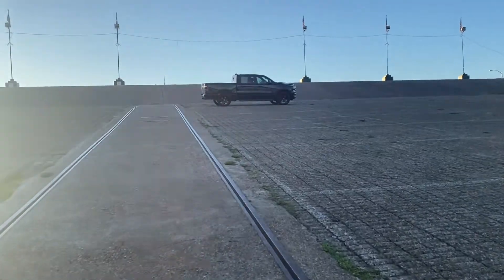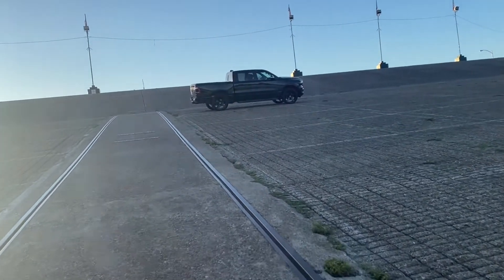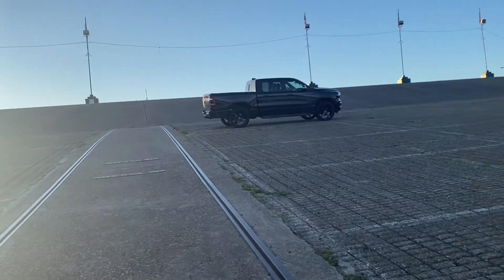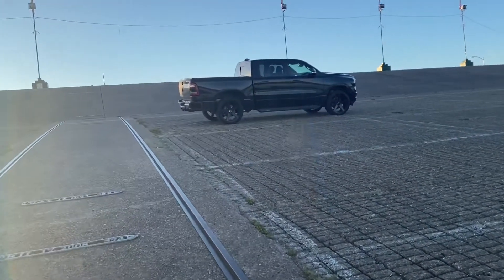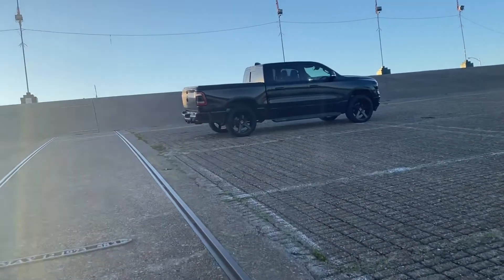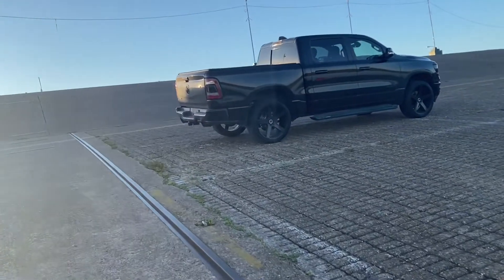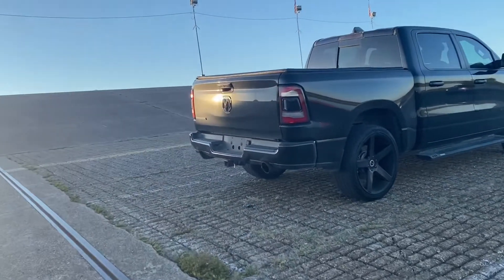I am going to get the windows tinted just a little bit darker than they are. Of course, they come darker in the back from factory than in the front. I'm thinking maybe 30 percent all the way around, and thinking about doing the windshield at maybe 70 percent — just a little something. But I'm still thinking about that; I may not do it.